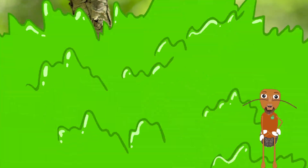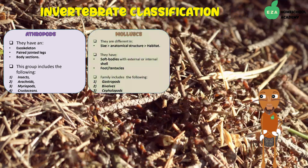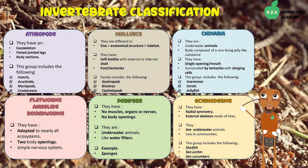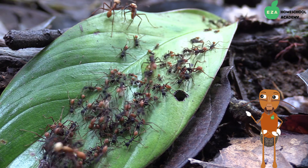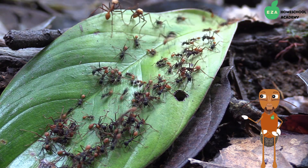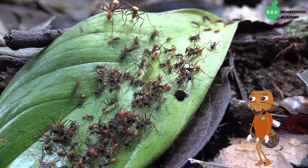Ants are invertebrates because they do not have a backbone. They belong to the insect group. Most ant species are omnivorous, which means they eat both plant and animal matter.